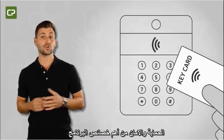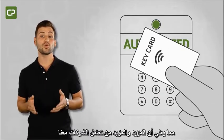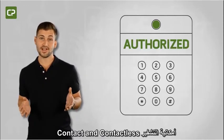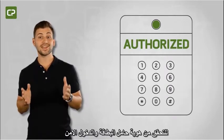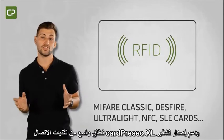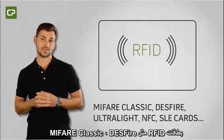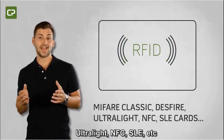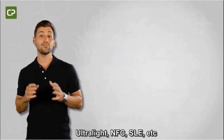Facility security concerns are on the increase, which means more and more companies are moving to contact or contactless encoding to verify cardholder identity and access permissions. CardPresso's XL Edition supports the encoding of a wide range of contact and RFID technologies, such as MIFARE Classic, DESFire, Ultralight, NFC, SLE cards, and more.